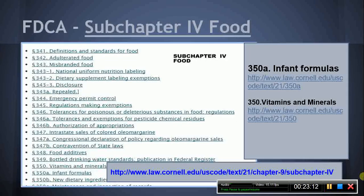Subchapter 4, Food. Although this subchapter is titled Food, the MPJE candidate should review select sections because they contain requirements related to dietary supplements. The MPJE candidate should review the portions addressing dietary supplements in the following sections: 341, 342, 343, 343-1, 343-2, and 350B. In addition, the MPJE candidate should review section 350 on Vitamins and Minerals.